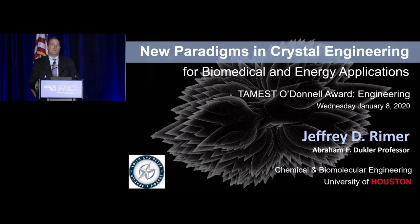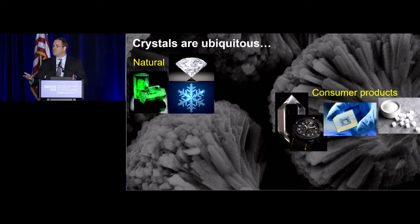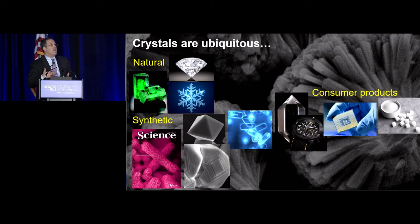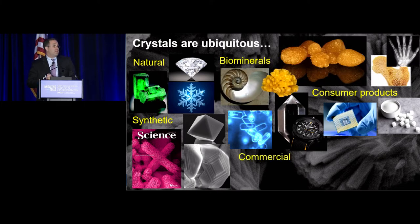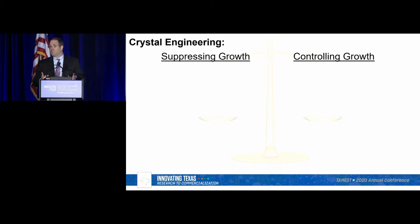Thanks to TAMIST as well as the O'Donnell Foundation for this honor and the opportunity to be here to talk about the work that we're doing at the University of Houston, which focuses on crystallization. Crystals are around us in daily life, whether it's crystals that form naturally, those in consumer products, those we make synthetically in the lab, and those that can be implemented in many industrial applications. Although over the past two centuries we've learned a lot, there's still quite a bit in this area that we don't understand.